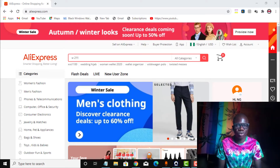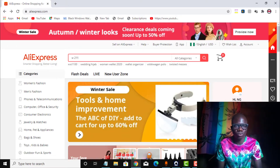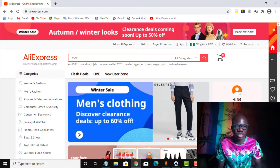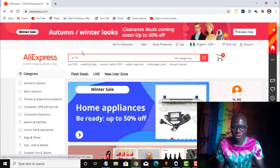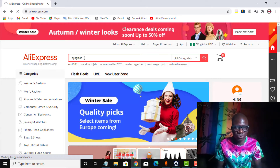So in this video, I want to show you how to buy something from AliExpress using a virtual credit card. I am right here on the AliExpress website. Now, before I show you that my virtual credit card works, kindly hit that like button and subscribe to the channel. I am right here on the AliExpress website. What I want to buy, I will type it in the search bar and click enter. I will be buying eyeglasses.